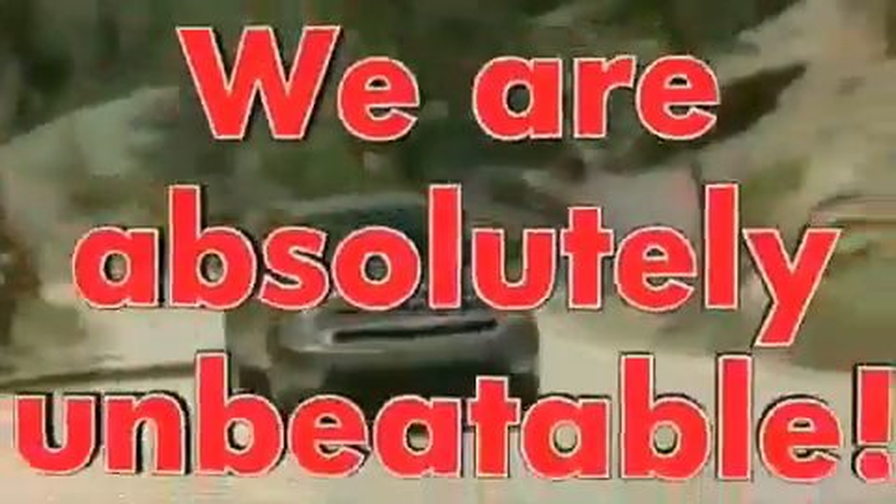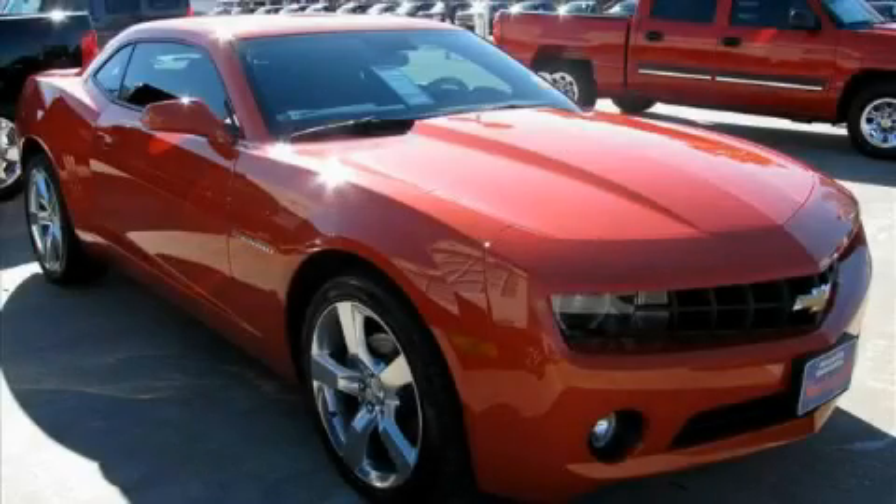Welcome to Vandegrift Chevrolet, we are absolutely unbeatable. This is a brand new 2010 Chevrolet Camaro, a car that begs to be driven.